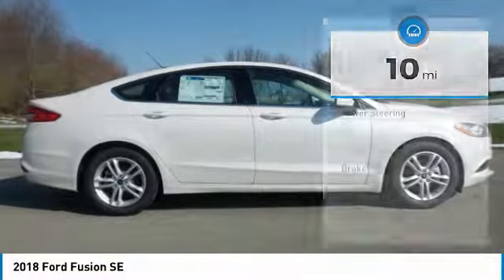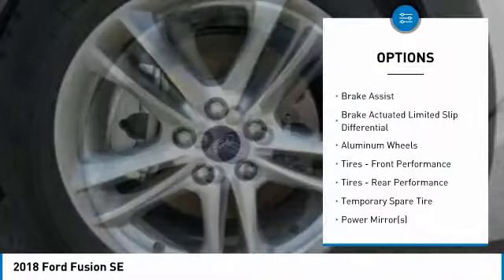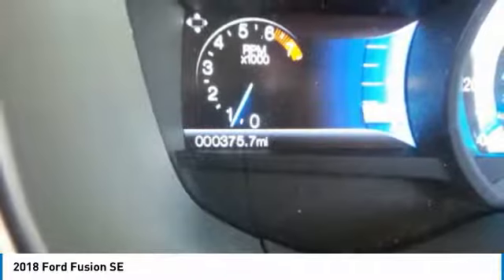Here are some of this vehicle's great options: steering wheel audio controls, power passenger seat, anti-lock braking system, keyless entry, stability control, traction control, Bluetooth, adjustable steering wheel, power steering, and floor mats.